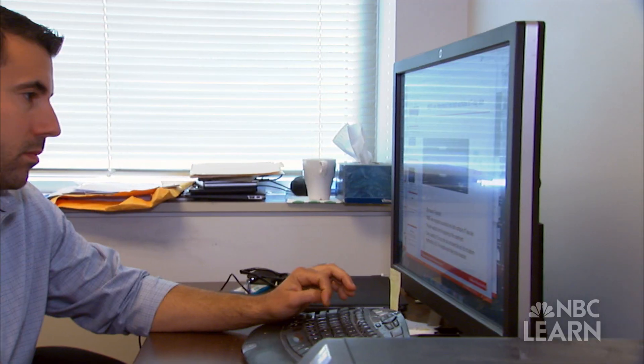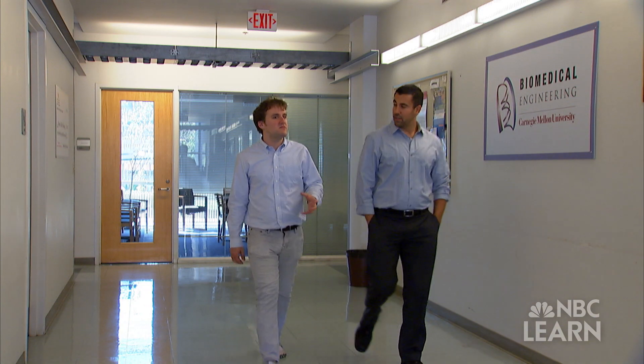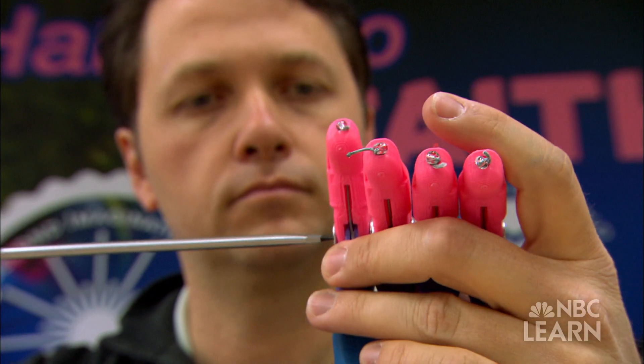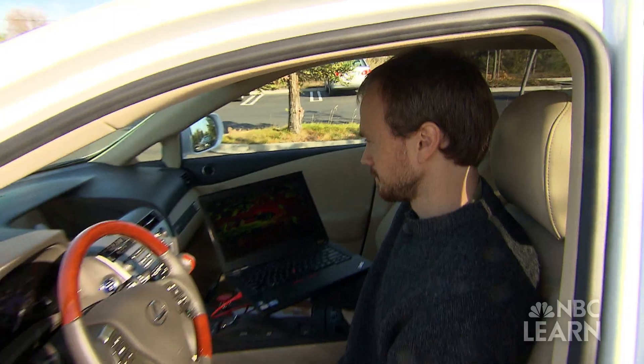Adam Feinberg, a professor at Carnegie Mellon University, received a 2015 Career Award from the National Science Foundation for his work on 3D bioprinting. His research touches upon a crucial aspect of innovation — how scientists and engineers improve upon the work of others to make things better, faster, and cheaper.